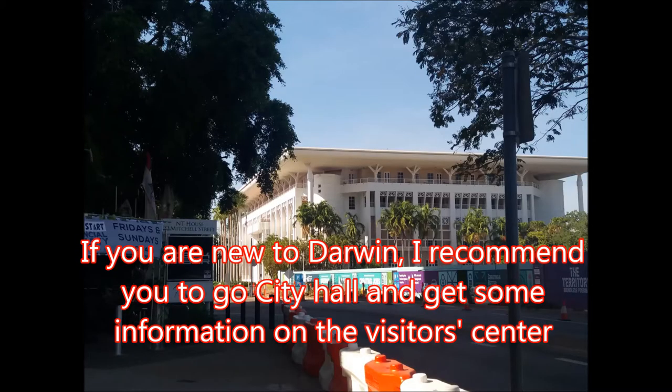If you are new to Darwin, I strongly recommend you to go to City Hall and get some information at the visitor center nearby.